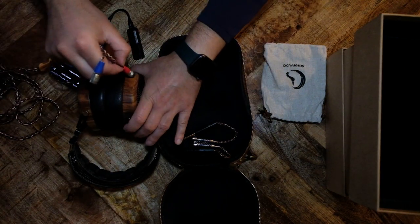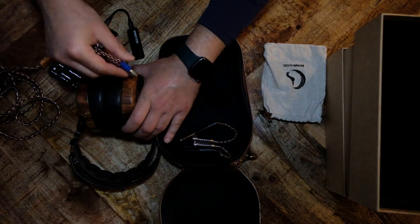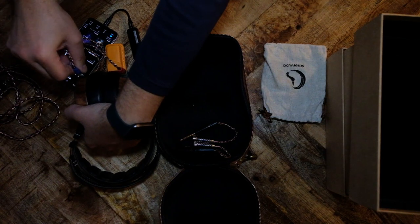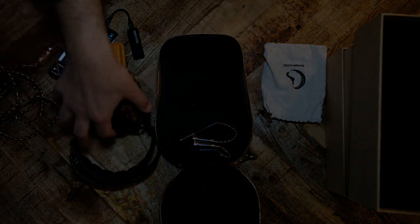This is the end of part 2 of the Sendy Peacock review. In the next and final part, we'll talk about value and have a general discussion about everything we covered so far.